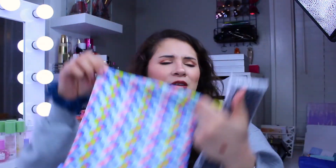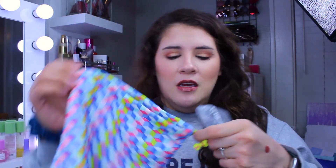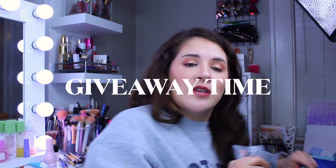All the products will be going into the Ipsy bag, which I forgot to show at the beginning — it has geometric shapes, kind of 3D-esque, in really fun spring colors. Everything will be packed up and shipped off to the giveaway winner.